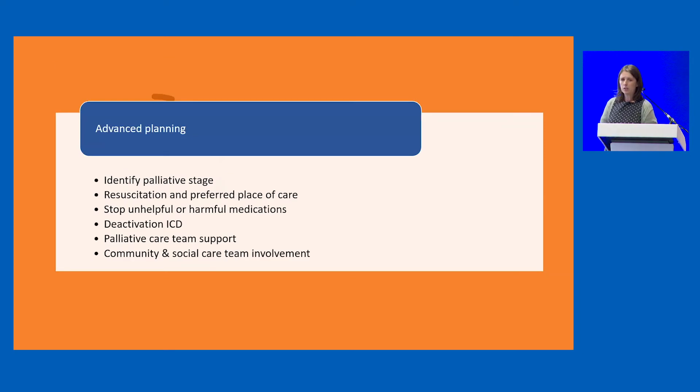Advanced planning is the ultimate personalised intervention. The most difficult thing is sometimes identifying the palliative stage, and this may be where primary care requires some input from an MDT opinion. Once that's in place, GPs and practice nurses are already quite skilled in advanced planning from their experience with cancer patients. We mustn't forget patients with ICDs — early involvement of the heart failure team when a patient is progressing to the palliative stage is really important.